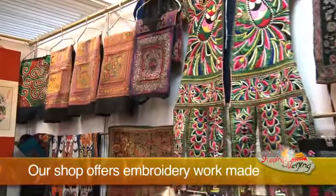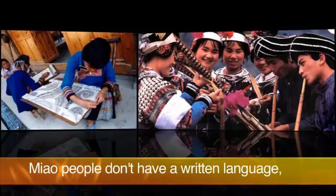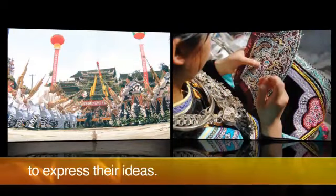Our shop offers embroidery work made by an ethnic minority group called Miao. Miao people don't have a written language, but they have a tradition of making artwork to express their ideas.